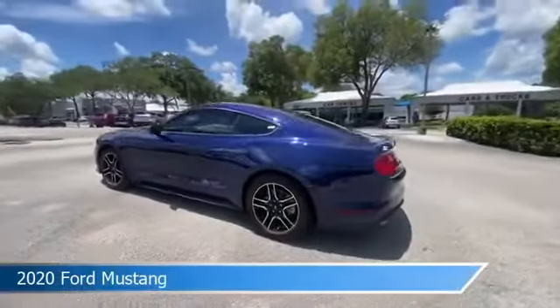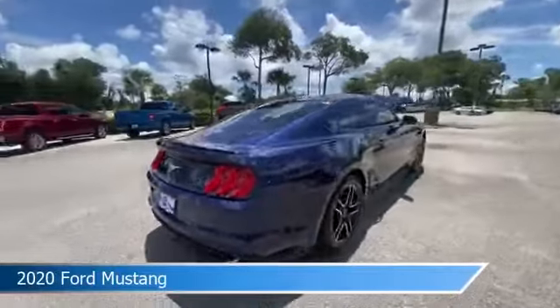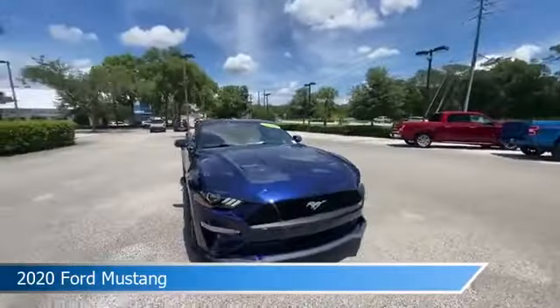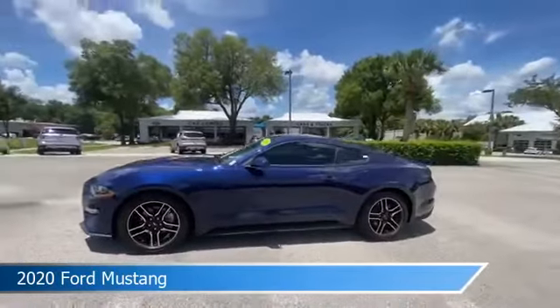Take a look at this 2020 Ford Mustang, equipped with a 6-speed MT transmission in Kona Blue. This car comes with some great features including anti-lock brakes, power door locks, audio controls on the steering wheel, auxiliary input, and more.